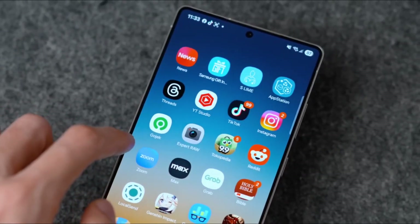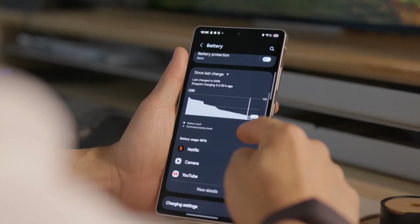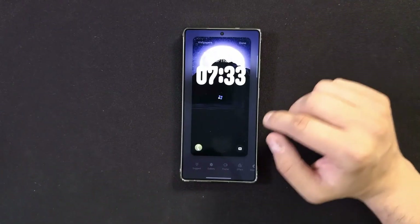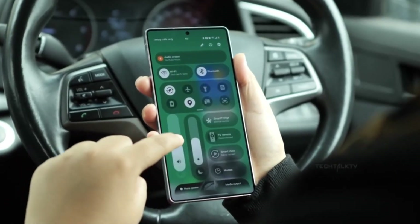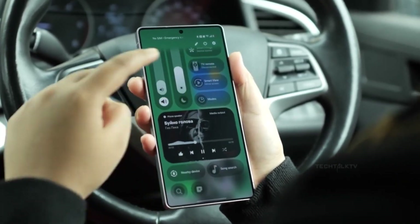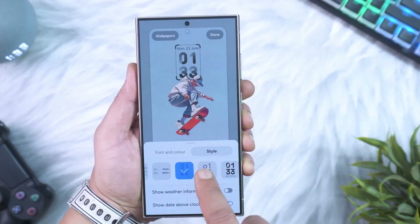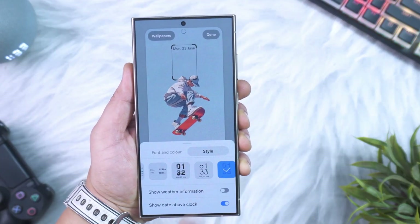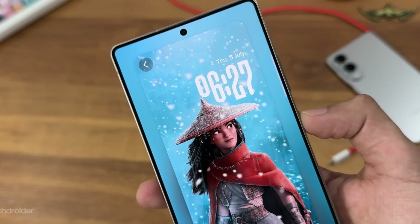The home screen also gets deeper customization. Icons now have soft highlight glows depending on your phone theme. Widgets have been upgraded with the new ambient stack feature, allowing multiple widgets to merge into one fluid block that intelligently rotates based on the time of day and your habits. At 7am you see the weather, at 9am you see your calendar, and later in the evening it switches to music controls. You don't have to swipe through widgets anymore — the system predicts what you need before you'd even think about it.